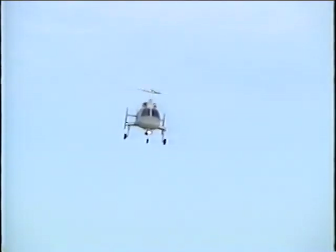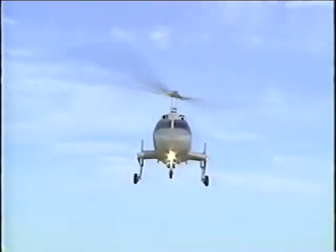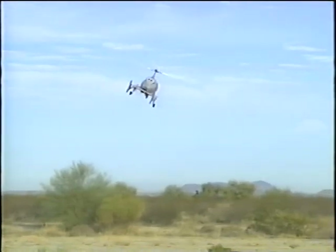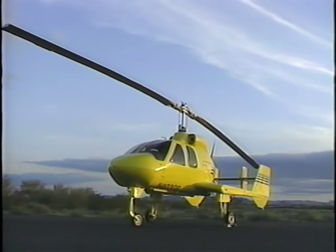Always in autorotation, the Hawk 4 gyroplane provides unparalleled safety, maneuverability, and versatility. A gyroplane is a rotor wing aircraft that derives lift from non-powered, freely spinning rotor blades. The rotor blades turn like a windmill by air being forced through them by the forward movement of the aircraft, instead of by a complex drive system as in a helicopter. Like an airplane, forward thrust is provided by a propeller.